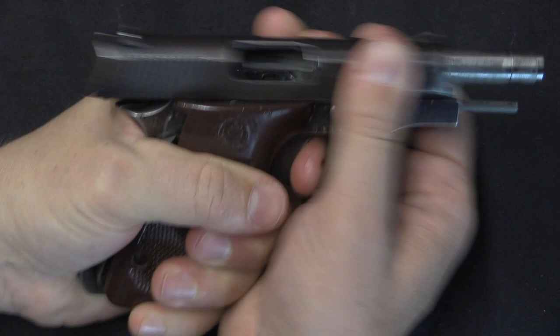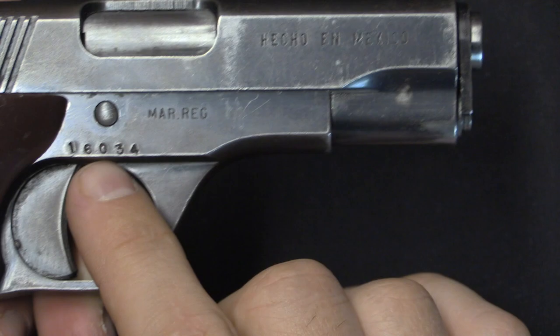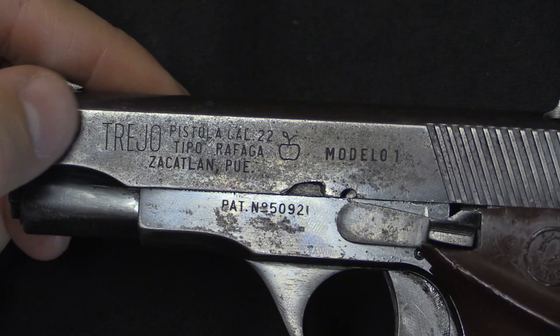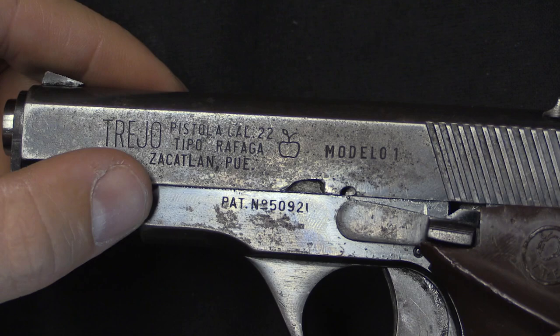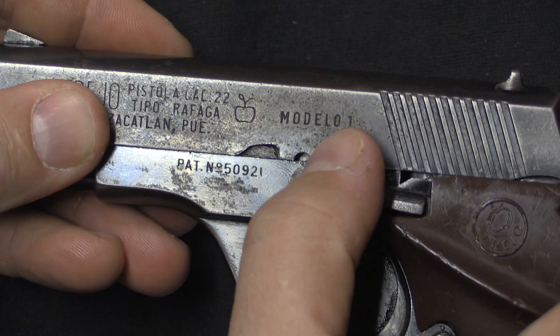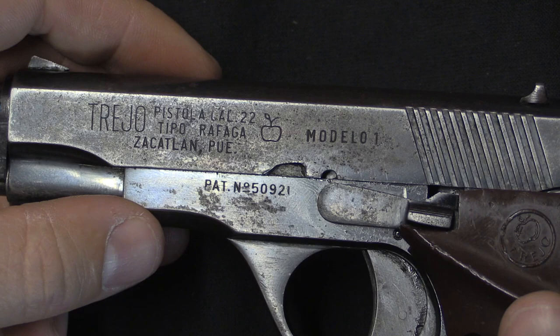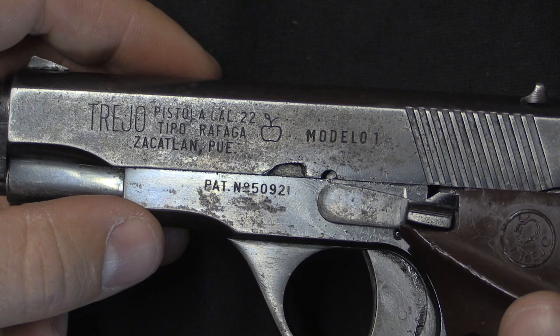In full-auto mode, when the slide comes forward it trips the sear and drops the hammer again. In semi-auto mode it does not. You'll notice 'hecho en Mexico' — made in Mexico — and the serial number. On this side we have all the standard Trejo markings: Pistola, calibre .22, tipo Rafaga — that means it is a machine pistol — and the manufacturing location is Zacatlan, Puebla. It is a Modelo I. The apple there is because the main industry in Zacatlan is apple orchards, so they chose that as the company emblem, along with a Mexican patent number. The apple and the Trejo name also appear in the grips, and the slide release functions just like a 1911.